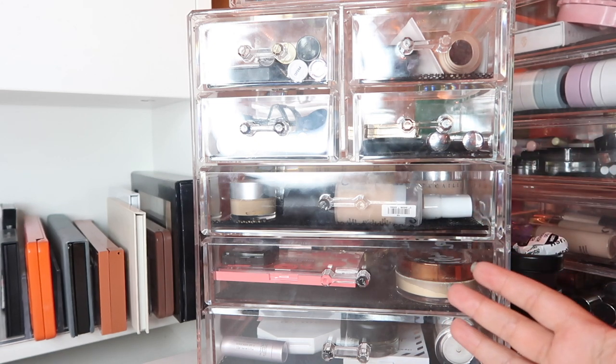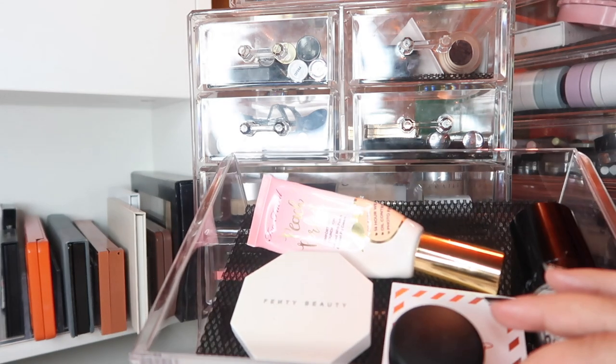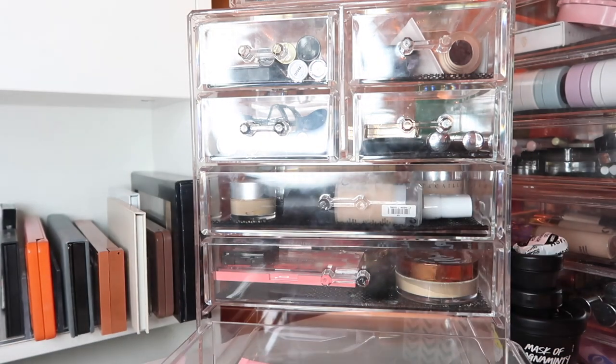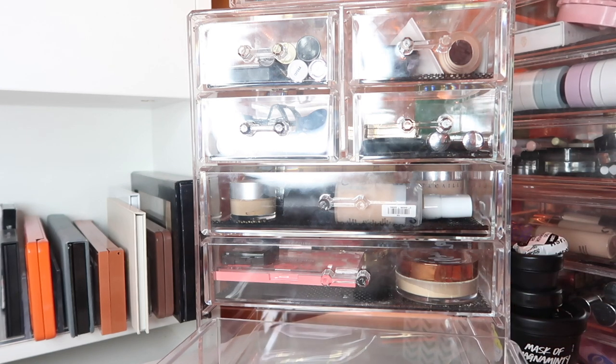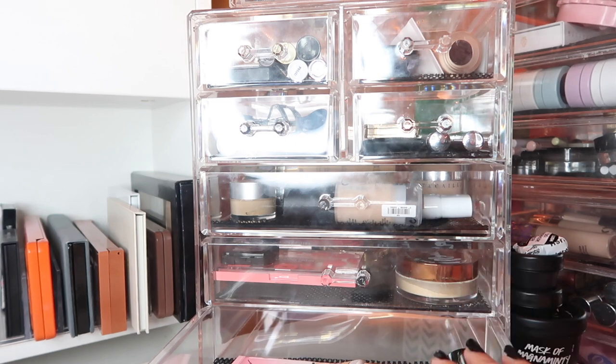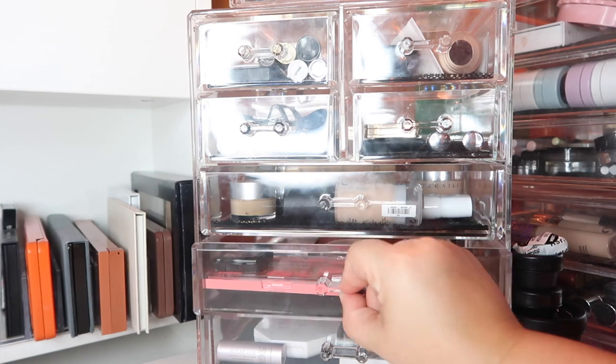Let's jump into August — I can't believe it's already August! Down here I currently have all the products for my Finished Five by Fall project pan. I keep all my project pan items in the very bottom drawer because that's the most accessible drawer on my vanity. If you want to see that intro, I'll throw that up in the cards as well.